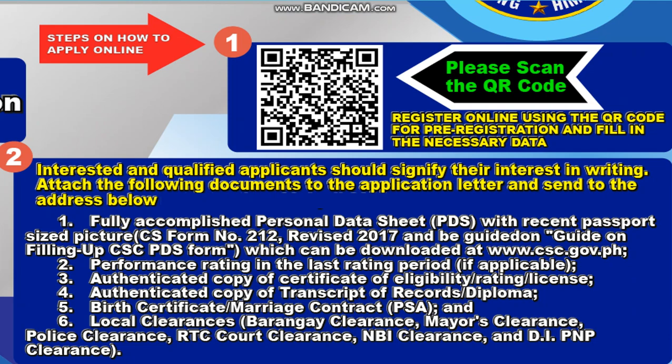For the steps on how to apply online: Number one, scan the QR code — register online using the QR code for pre-registration and fill in the necessary data. Number two, interested qualified applicants should signify their interest in writing, attach the following documents to the application letter, and send to the address below.